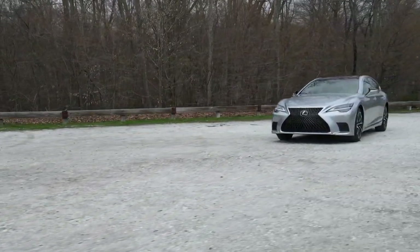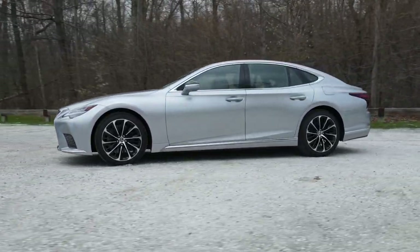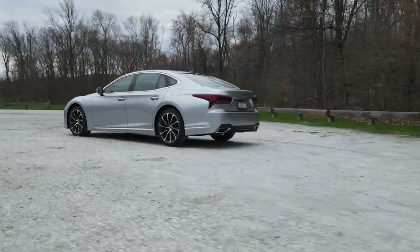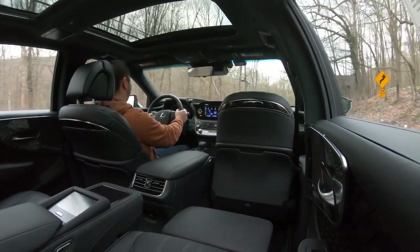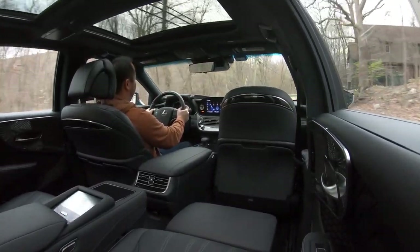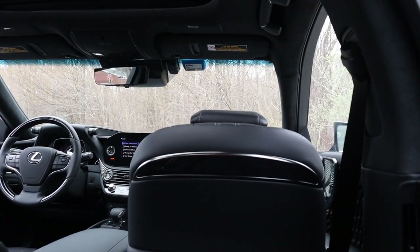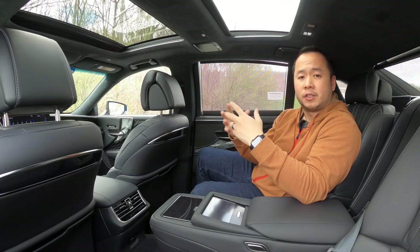Just like how there's the right tool for the right job, there's also the right car for the right person. In the case of this Lexus LS 500, this is the perfect car for a very specific type of person, and that person's probably not the one behind the wheel — rather the one sitting in the back, and they're most likely wealthy enough not just to buy this car, but wealthy enough to have a driver on staff.